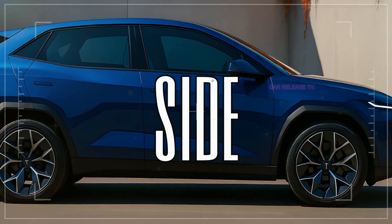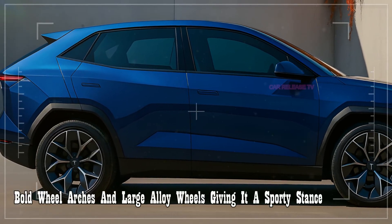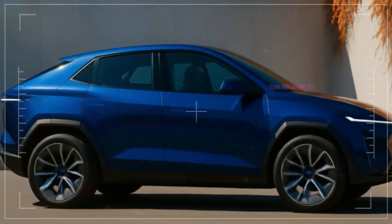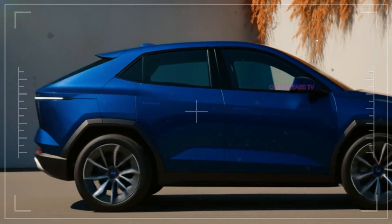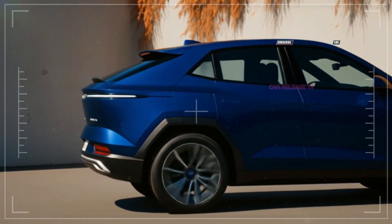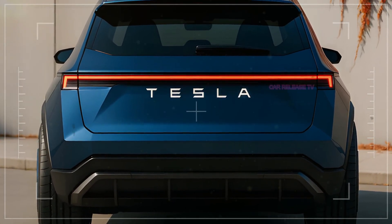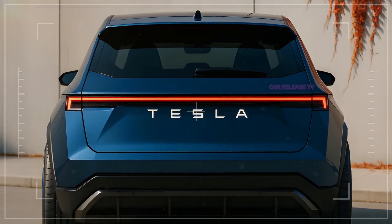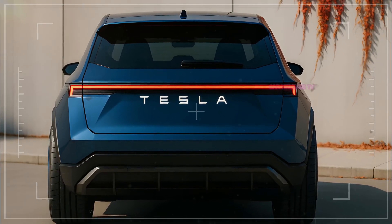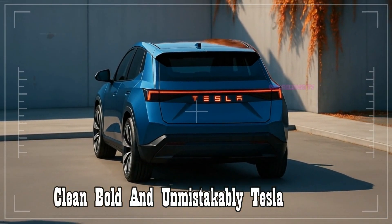From the side, the proportions are compact yet athletic, with bold wheel arches and large alloy wheels giving it a sporty stance. At the rear, another full-width light bar connects the tail lights, again with the illuminated Tesla name at the center. It is clean, bold, and unmistakably Tesla.